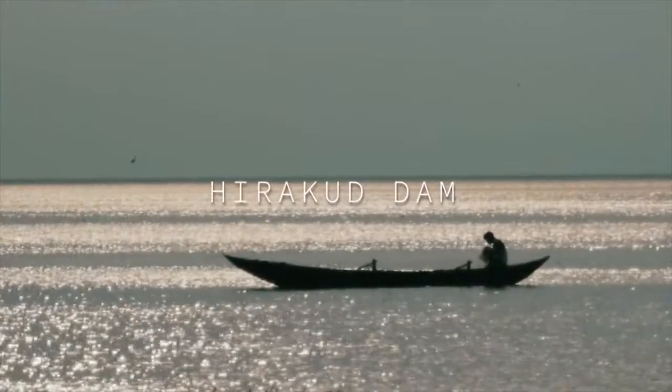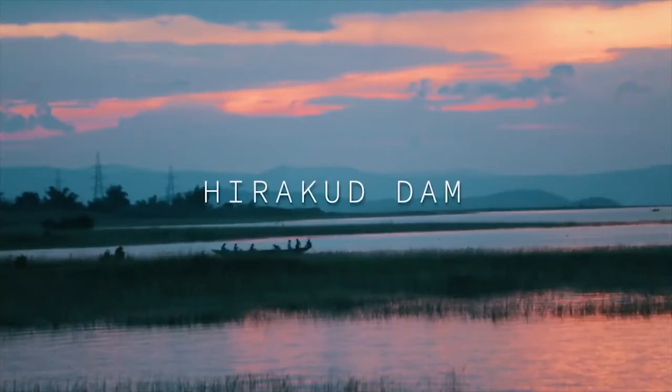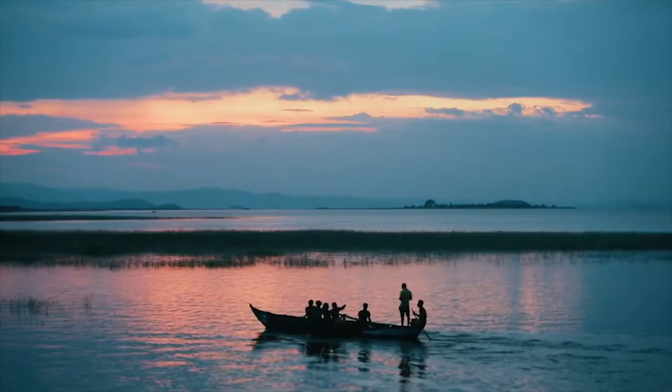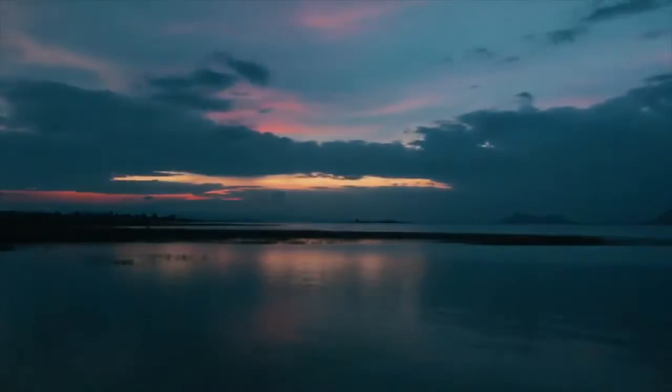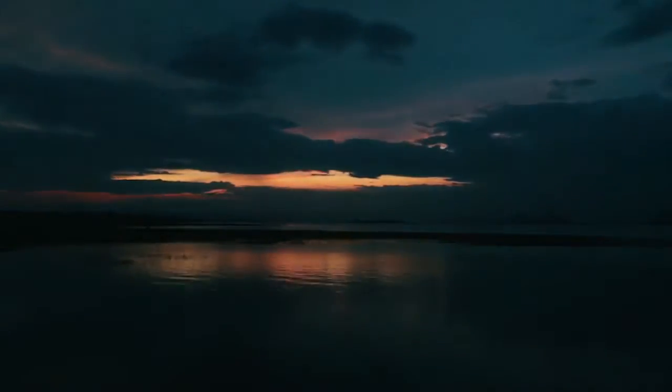The Hirakud Dam is an architectural marvel, and one of the first projects of its kind in independent India. Watching the dying embers of the sun dance over the reservoir's surface is an unforgettable experience.